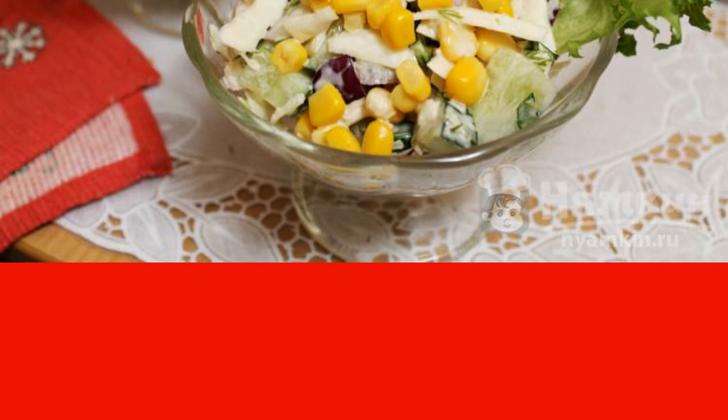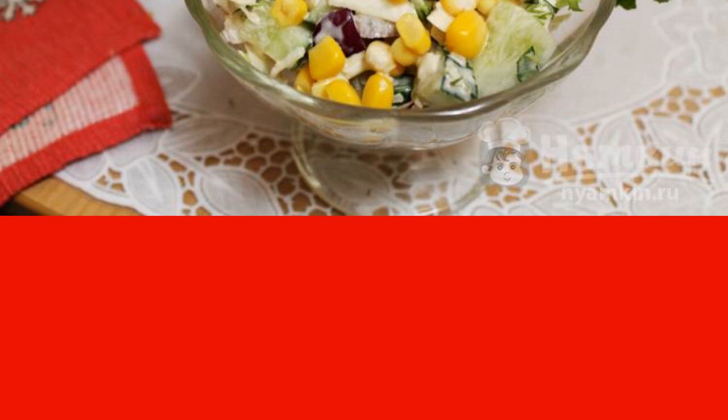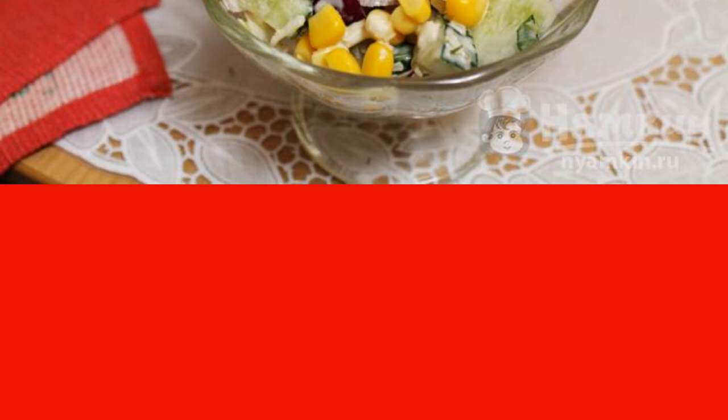This salad can be served for lunch or dinner. It is also appropriate on the festive table. Try it, you will definitely like it.